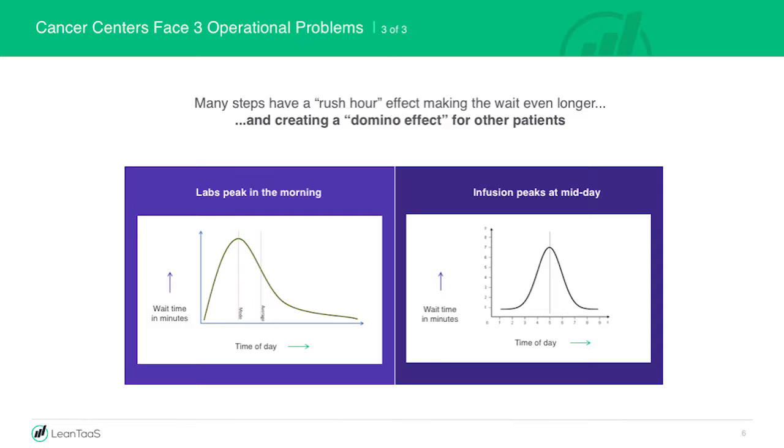The third thing is everything is peaky — everything has a rush hour effect. Labs peak early in the morning, infusion peaks in the middle of the day. When things peak, everything behind it gets impacted. It's just like gridlock. If the labs are peaking, everybody downstream is getting backed up. If infusion is peaking, the oncologists are getting backed up — they can't admit new patients. This rush hour effect creates a domino effect that affects everybody. Most systems try to get around this by coordinating their way out of trouble, assigning navigators to help patients navigate the system. Unfortunately, you can't coordinate your way out of a series of gridlocks that occur across the system.